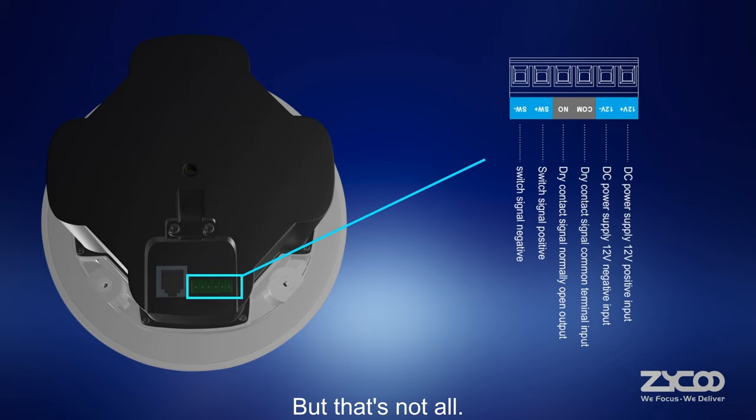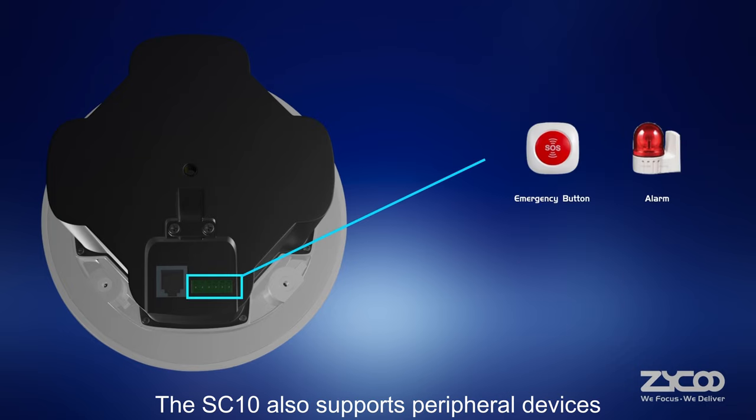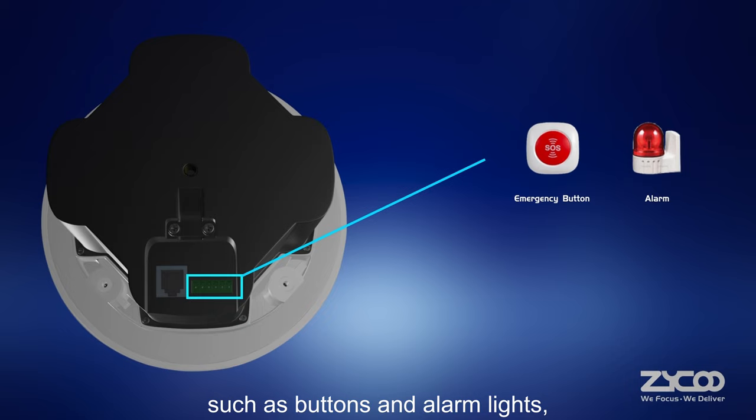The SC10 also supports peripheral devices such as buttons and alarm lights, making it the perfect choice for a range of commercial applications.